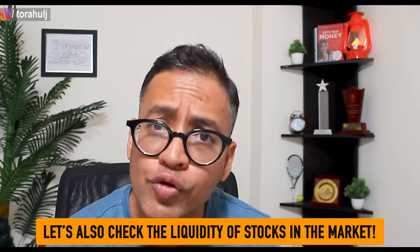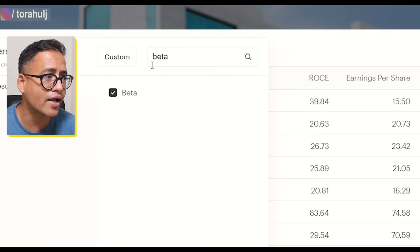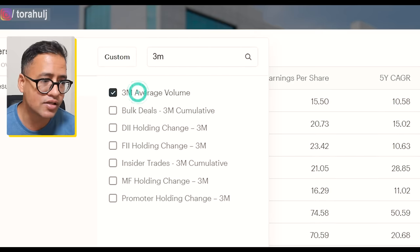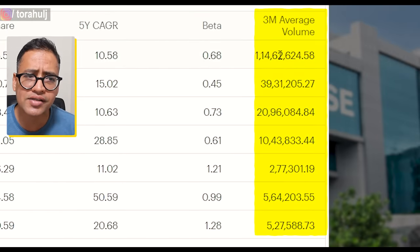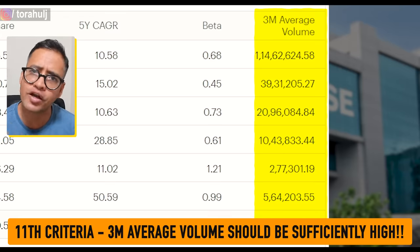I also want to look at the liquidity in the market — how many shares are being traded in these companies. Because if the liquidity is high, then whenever I am ready to sell these stocks, I'm going to get a fair price rather than a discounted price. For that, we are going to add another filter called three month average volume — this is the daily volume of stocks taken in the last three months. What we see here is that it is showing us enough liquidity; the number of shares being traded on a daily basis is huge for all seven companies. So we are okay with that.